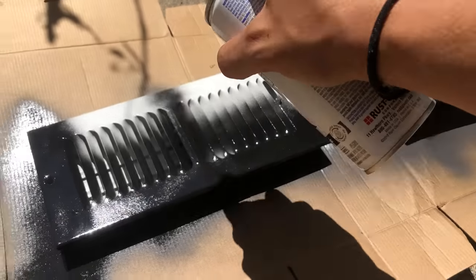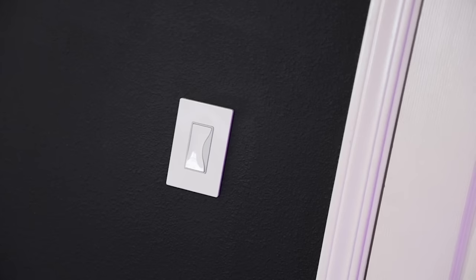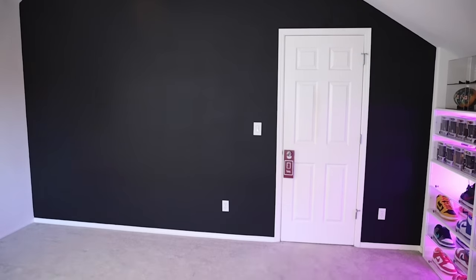We are done with the wall and I am loving it. I ended up spray painting the vents black. I kept the light switches, door, and trim white just in case, because I wasn't sure if I wanted to paint every single thing black. But at least we have the black accents. I ended up getting a white couch in the mail which I'll be putting together shortly. But right now we got to put some white sneaker throne containers together so we can fill up this wall.